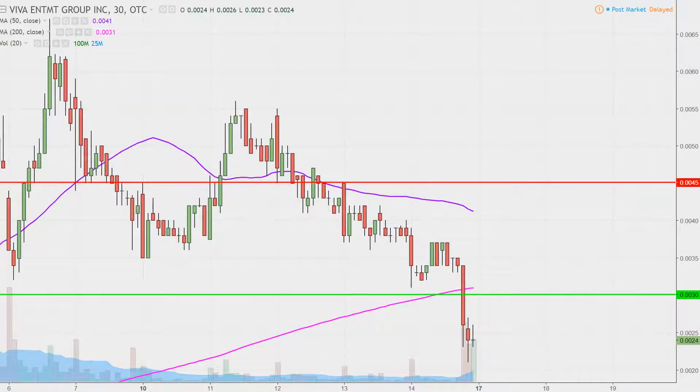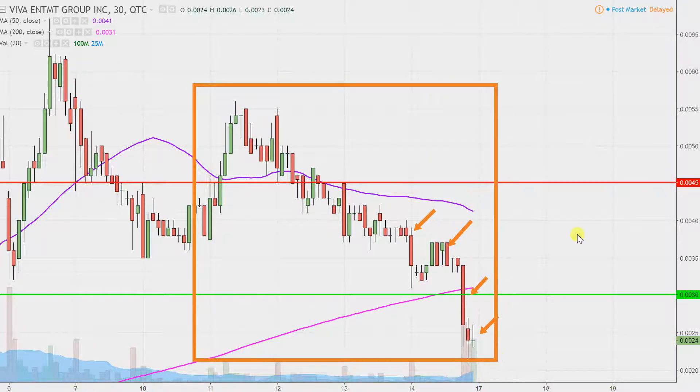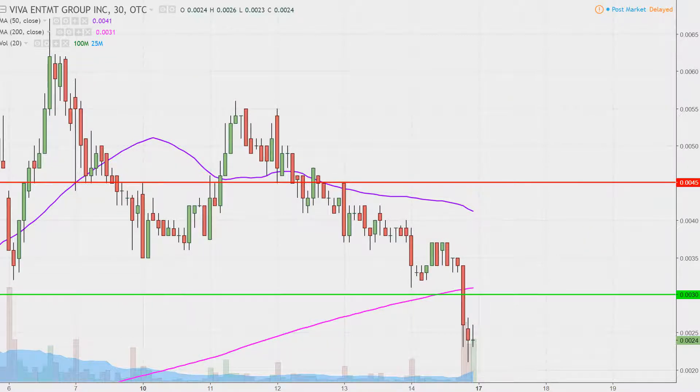Real quick, what do I mean by 30-minute in case you're new to charts? Instead of each one of these candlesticks representing one day's worth of price action, which is what you would normally see, each one represents 30 minutes. So while this may look like several weeks' worth of time, it's actually just the past several days broken down into 30-minute time slices. I like this time frame — I think it does a good job of telling the story of the price and makes mapping out levels of support and resistance a bit easier to see.